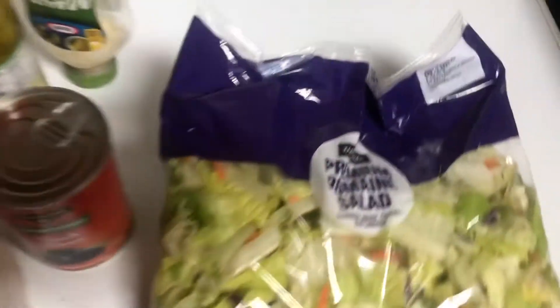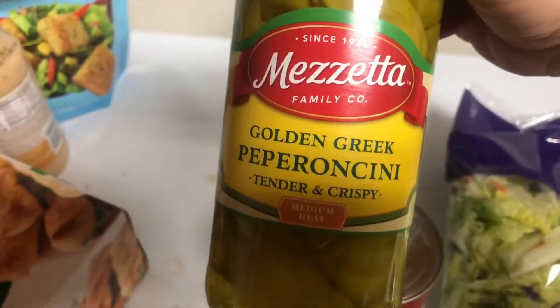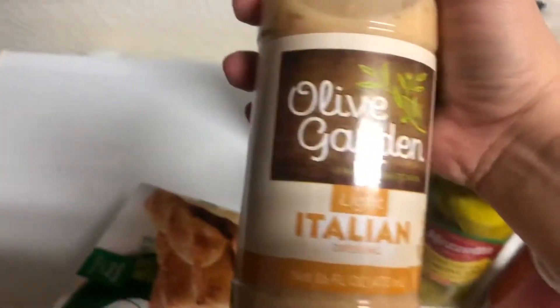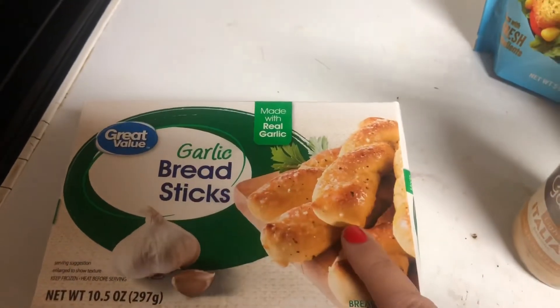Okay, so for dinner I'm just going to throw a salad together — romaine salad with parmesan cheese, black olives, tomatoes, croutons, and Olive Garden dressing. And then I'm going to make breadsticks and have two of them.